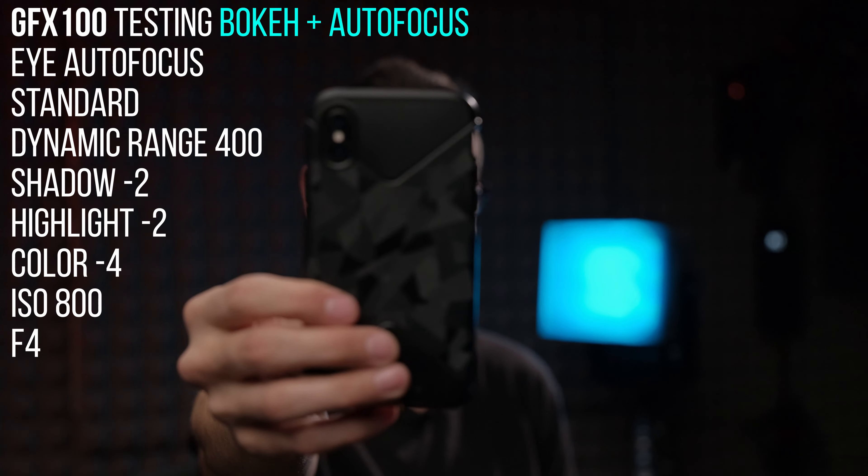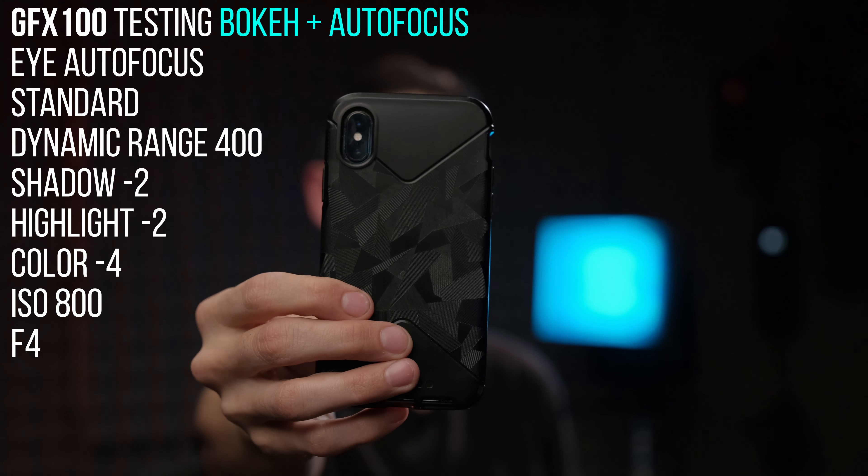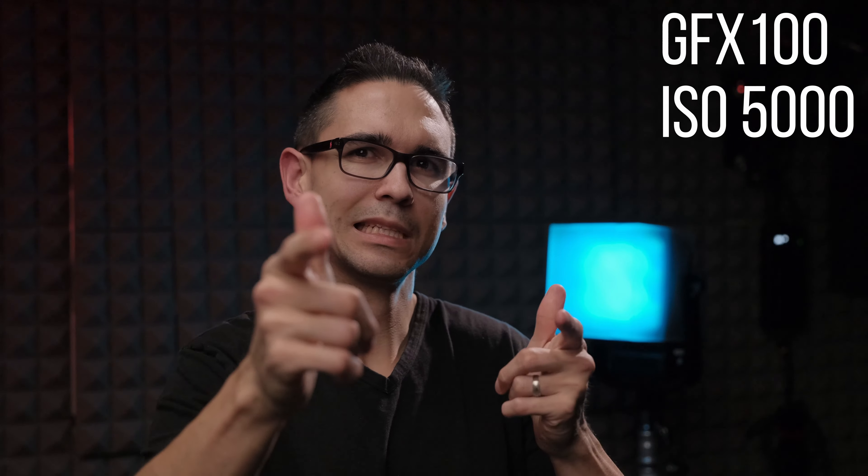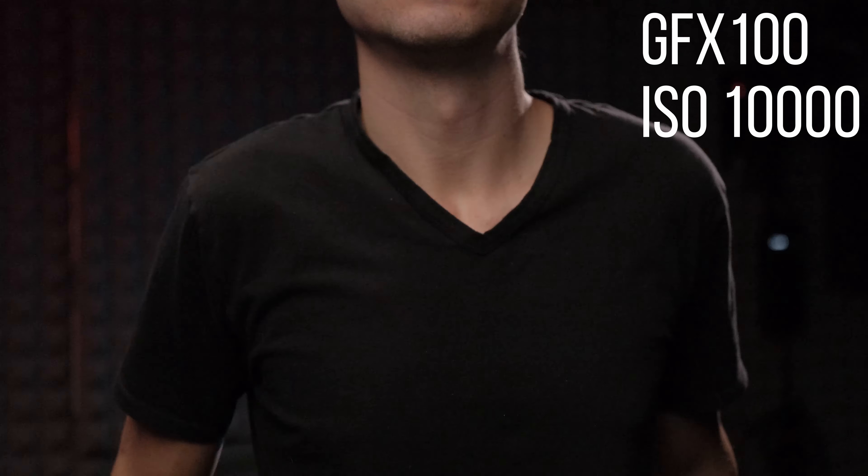The bokeh on the medium format GFX 100 clearly is blurrier on a side-by-side, though they're both at f4 and have the same full-frame equivalent focal length lenses. Running through low-light noise: ISO 2000 looks fine, ISO 5000 looks really great too with what looks like a natural-looking film grain pattern instead of just ugly digital noise. ISO 10,000 looks usable in a pinch but it really starts to fall apart around there.